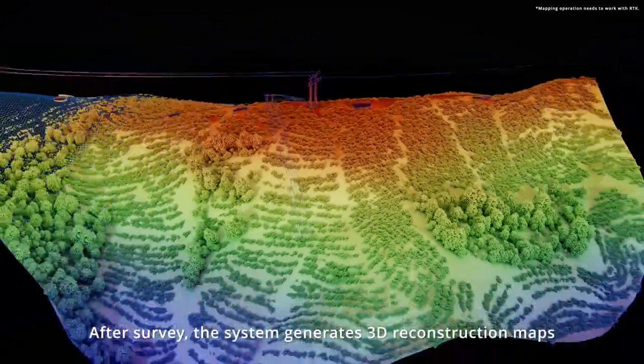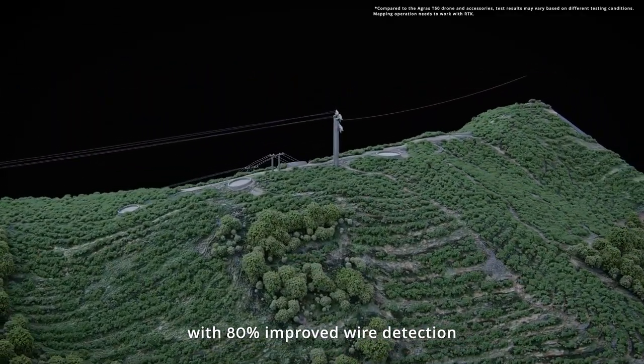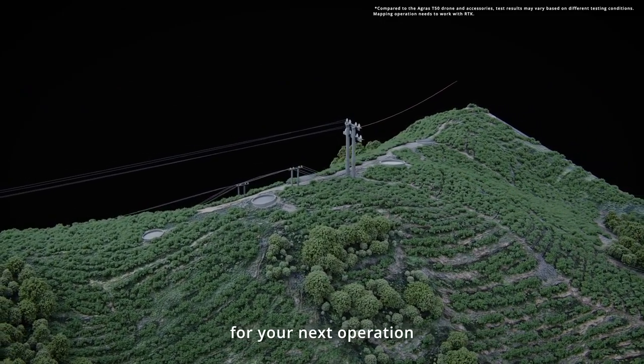After survey, the system generates 3D construction maps with 80% improved wire detection, ensuring the most precise route planning for your next operation.